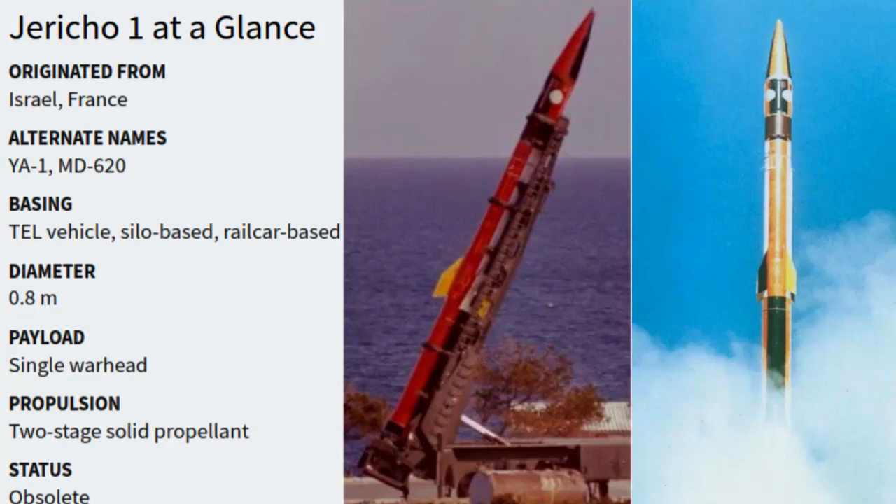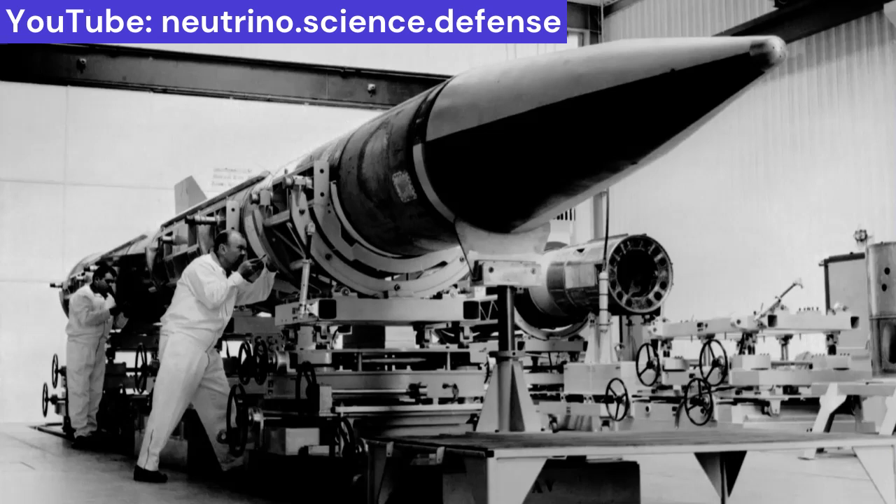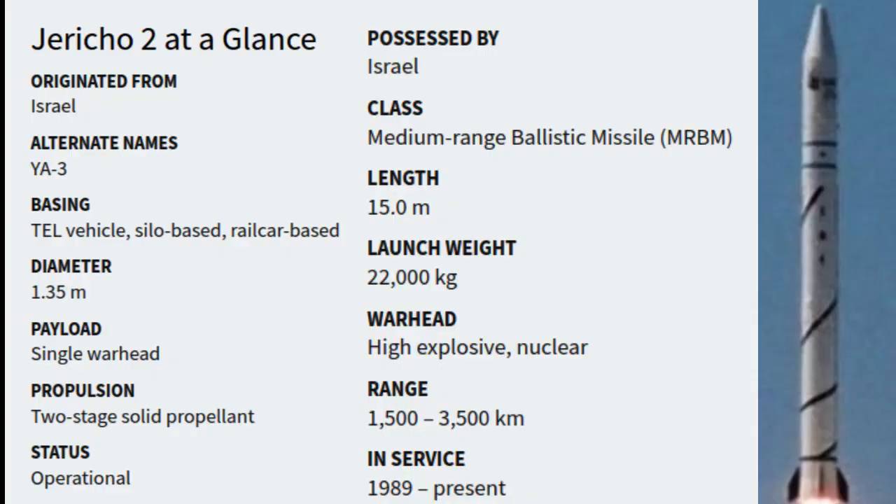The Jericho-1 was Israel's first nuclear-capable missile, entering service in 1973. It had a range of 500 kilometers with a payload of up to 650 kilograms. It was 13.4 meters long, 0.8 meters in diameter, and had a total launch weight of 6,700 kilograms. The missile used a two-stage solid propellant engine and could be launched from a railroad flat truck or a transporter-erector launch vehicle. The Jericho-1 could carry a 20-kiloton nuclear warhead or potentially a chemical warhead, with a reported accuracy of 1,000 meters CEP. Its range was sufficient to strike major cities such as Damascus and Cairo from secured launch locations.